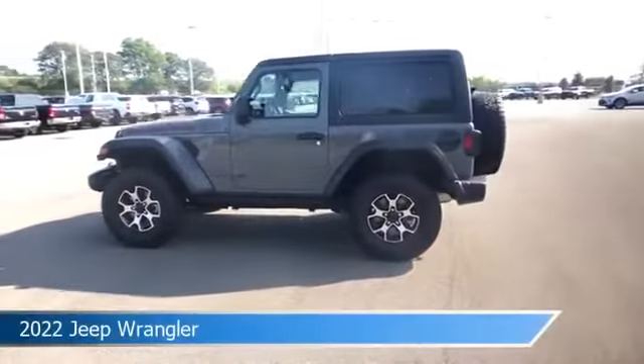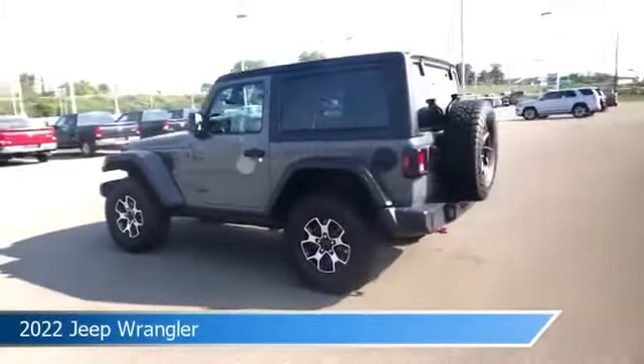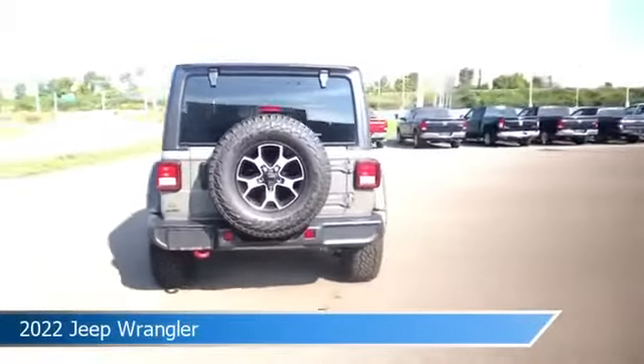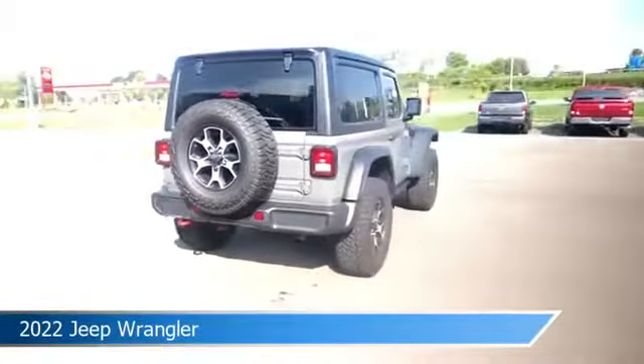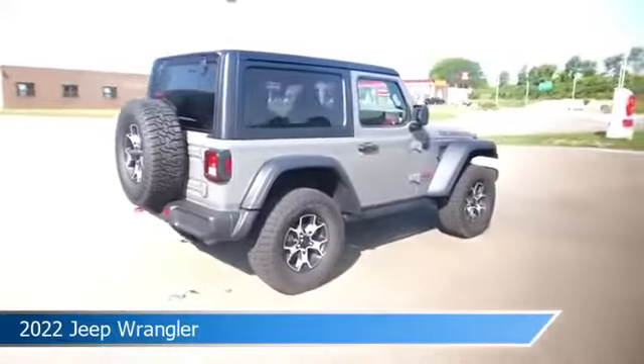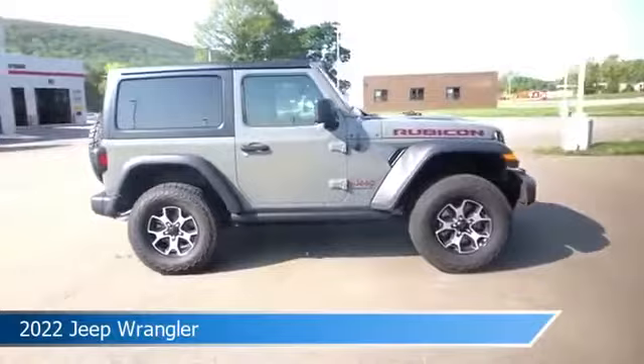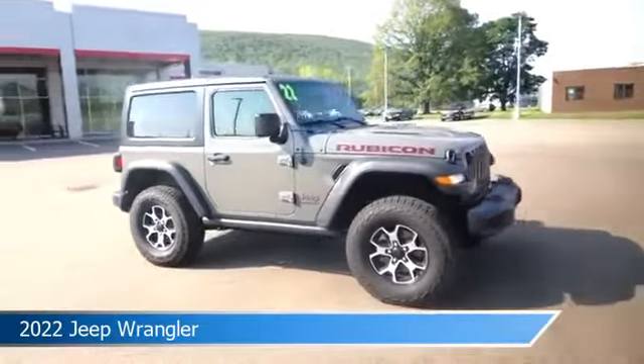Take a look at this 2022 Jeep Wrangler, equipped with an automatic transmission in Sting Gray Clear Coat. This car comes with some great features including anti-lock brakes, heated seats, audio controls on steering wheel, auxiliary input, and more. Come in and check it out today.